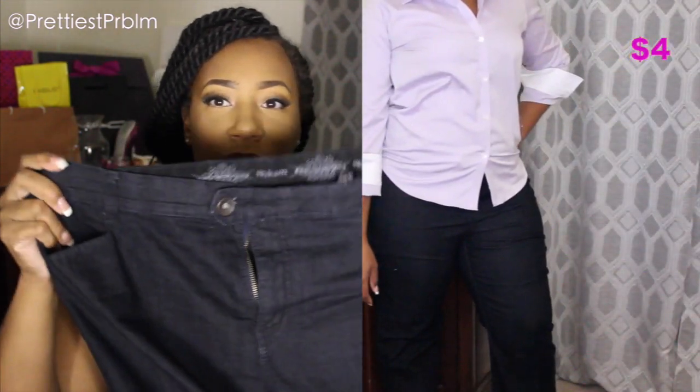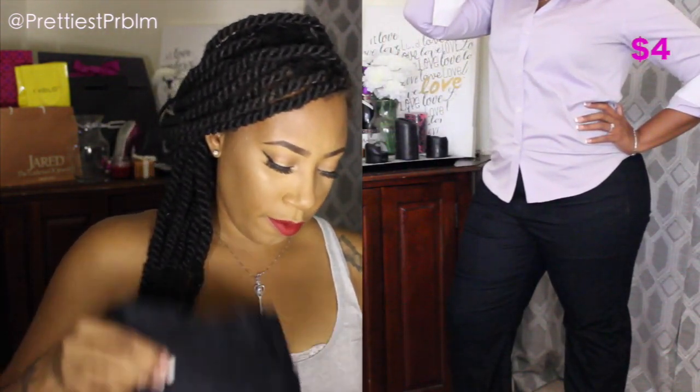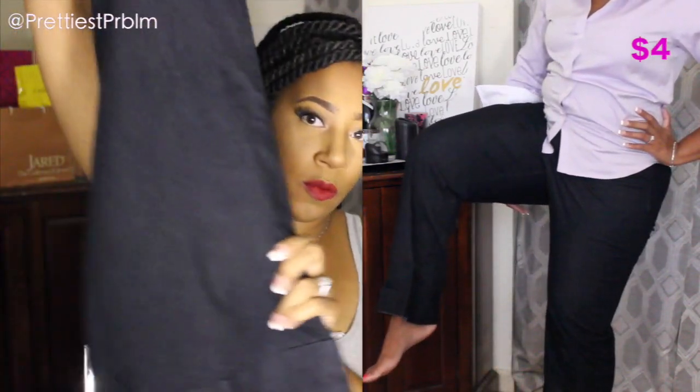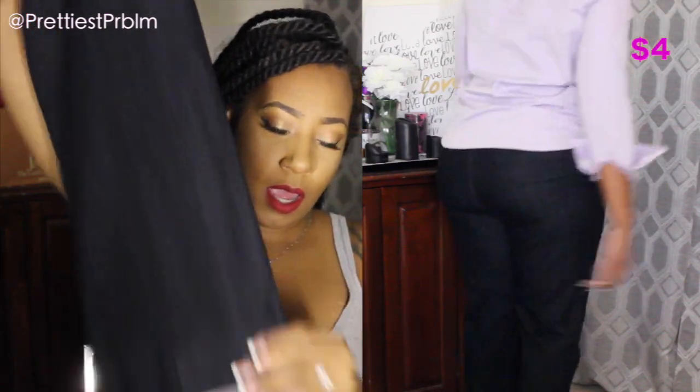The next pair of jeans are wide leg, by Style & Co — you can find that brand at Macy's. These were $7.99 so I may have paid $4. I've already washed and worn them. They go wide leg all the way down and have a nice little cuff at the bottom, which I really like.